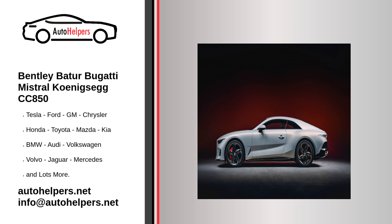Bentley this week presented the Batur, a limited production coupé based on the platform of the Continental GT. The Batur serves as a send-off for Bentley's W12 engine and also introduces new design themes destined for the brand's electric vehicles.